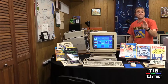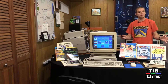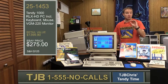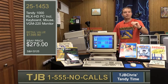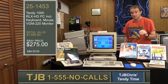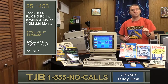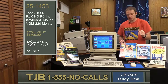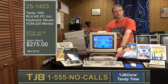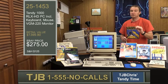TJB Chris's Tandy Time. Tonight's item is going to prove to you that Tandy is clearly superior, and there is no better value than Tandy computers. Tonight we are featuring the Tandy 1000 RLX hard drive computer, item number 251453. This bundle includes everything you need to get started computing right when it shows up at your doorstep. You get the Tandy 1000 RLX computer, complete with built-in hard drive, with all of the software preloaded so there's no swapping floppy diskettes.